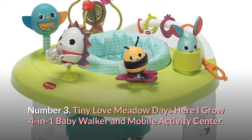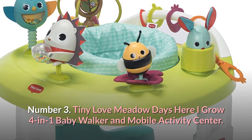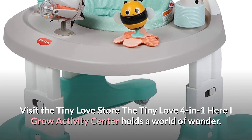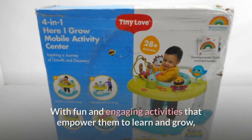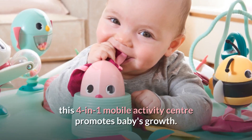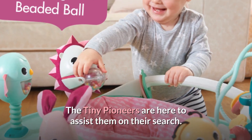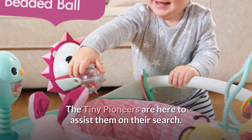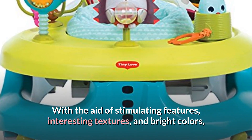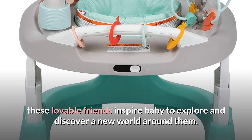Number 3: Tiny Love Meadow Days Here I Grow 4-in-1 Baby Walker and Mobile Activity Center. The Tiny Love 4-in-1 Here I Grow Activity Center holds a world of wonder. With fun and engaging activities that empower them to learn and grow, this 4-in-1 Mobile Activity Center promotes baby's growth. With the aid of stimulating features, interesting textures, and bright colors, these lovable friends inspire baby to explore and discover a new world around them.